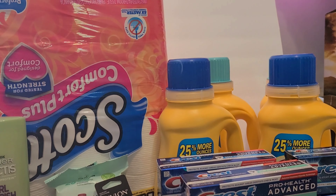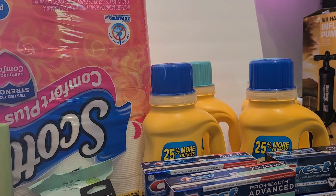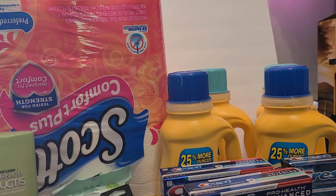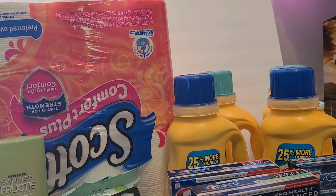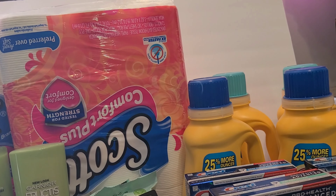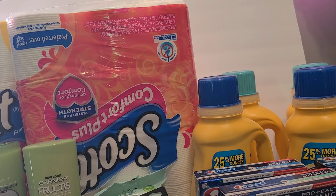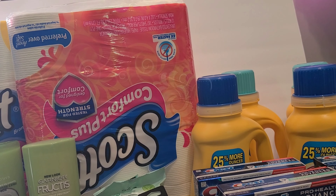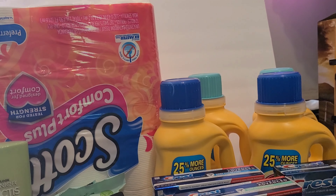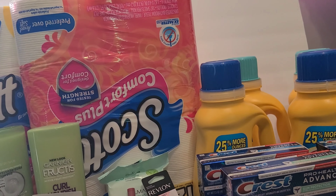I also want some more Arm & Hammer because that's my favorite laundry detergent. I'm averaging it out — if I get four more, that'll give me 24 bottles total. Some of those I didn't record, but four times five is twenty, and four more makes 24. That should last me a while. I'll probably get the power packs since that's what I have dollar coupons for.